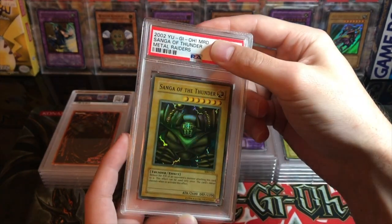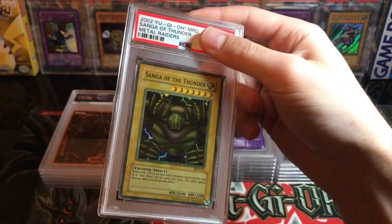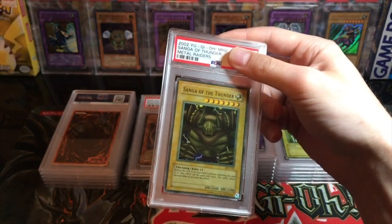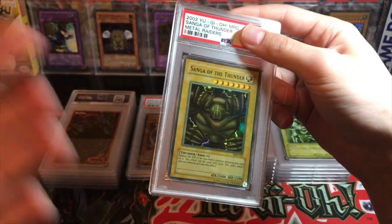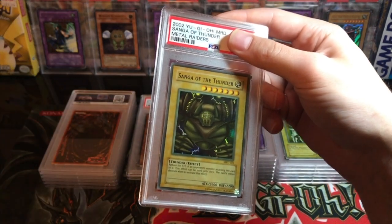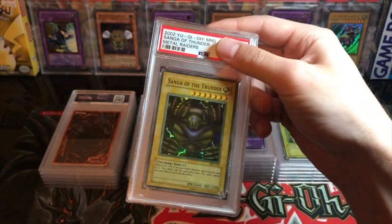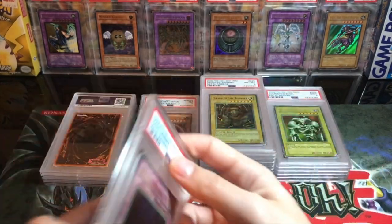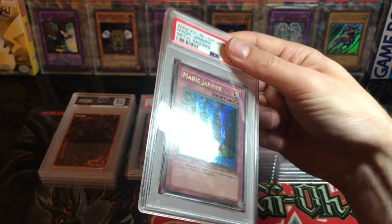Here we got another faded one — Sanga of the Thunder. That guy looks pretty nice. I got all these faded cards from one collection. The guy sent this huge box and literally dumped the cards in — they were in sleeves but had fallen out. The Summon Skull that got a nine was just on the ground with like a hundred cards in the bottom of the box. Sanga was in there as well, and this one got a near mint eight — our eighth eight.